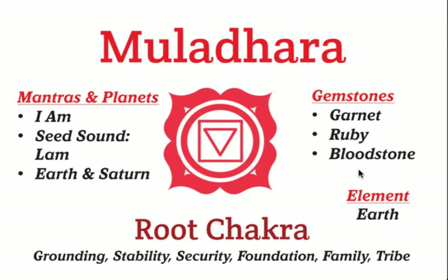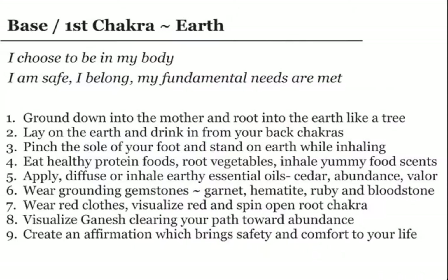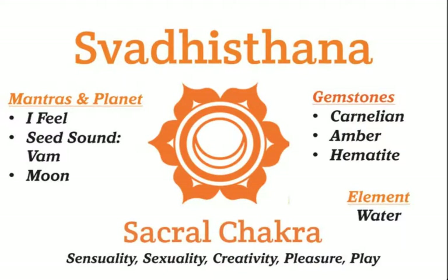The gemstones you can wear to enhance root chakra grounding are garnet, ruby, and bloodstone. On the back side of these cards is an affirmation for the first chakra: 'I choose to be in my body. I am safe. I belong. My fundamental needs are met.' And here are nine specific things you can do to increase your grounding and that feeling of safety that you get from being in the root chakra. The rest of the cards are similar.